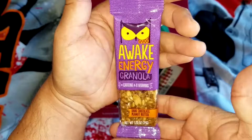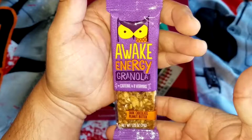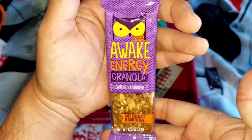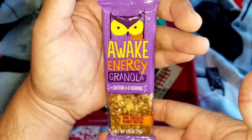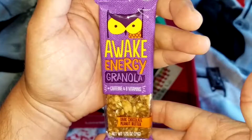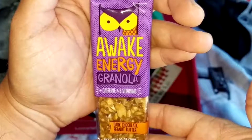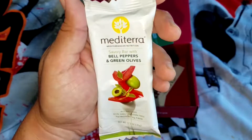Dark chocolate peanut butter by Awake Energy Granola. There are lots of textures in this — you start off by getting the oats taste, and it also has what I think is a sunflower seed type of taste. You taste the peanut butter and the dark chocolate, all the oats and seeds mixed together — a good combination.